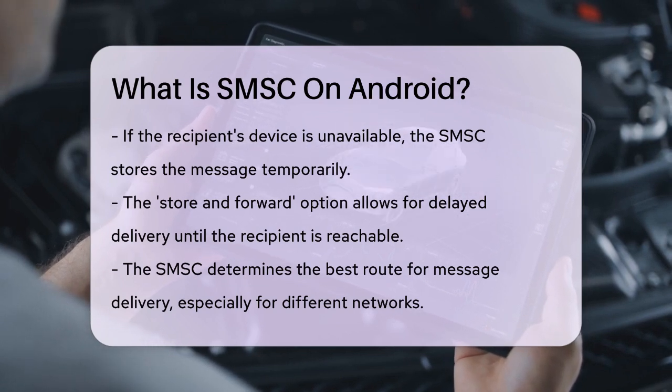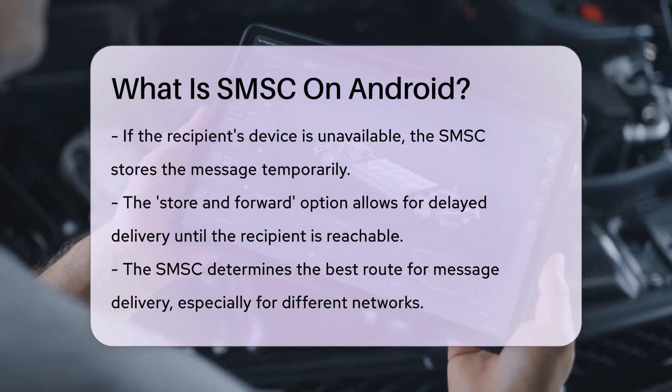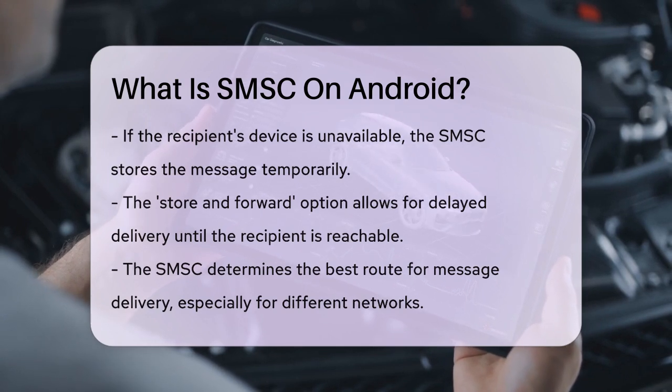Each SMSC has a unique address, similar to an international phone number, which is stored on your SIM card or configured by your network provider. This address is what allows the SMSC to handle your SMS messages correctly.